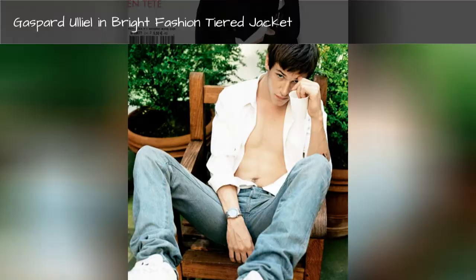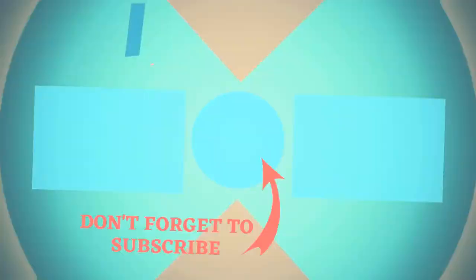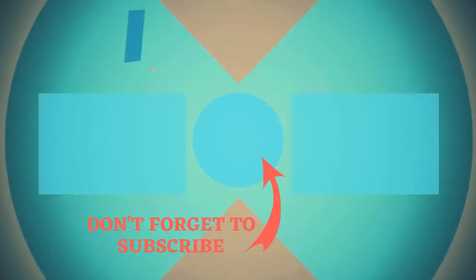Gaspard Allele in white long sleeve. Gaspard Allele in dark fashion jeans. Hey guys, thank you so much for your support — like and comment down below.